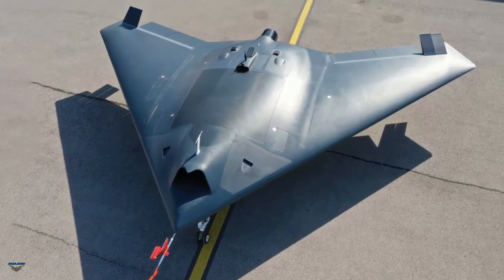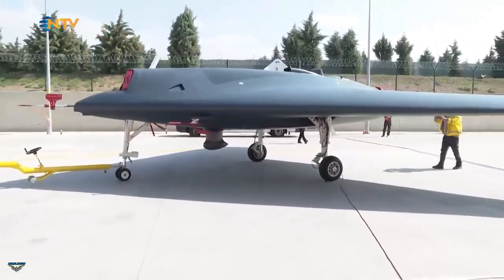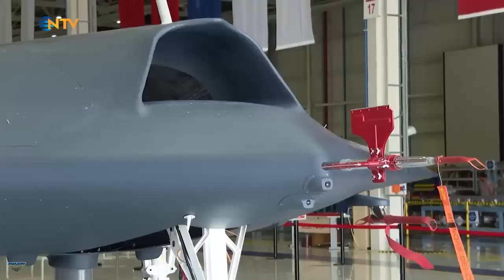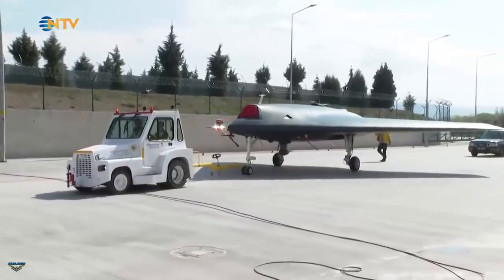Developed by the Turkish Aerospace Industries (TAI), the Anka 3 has no tail. One of the advantages of its design, and the most important one, is low radar visibility. Because the aircraft has neither horizontal nor vertical tails, the visibility decreases considerably.